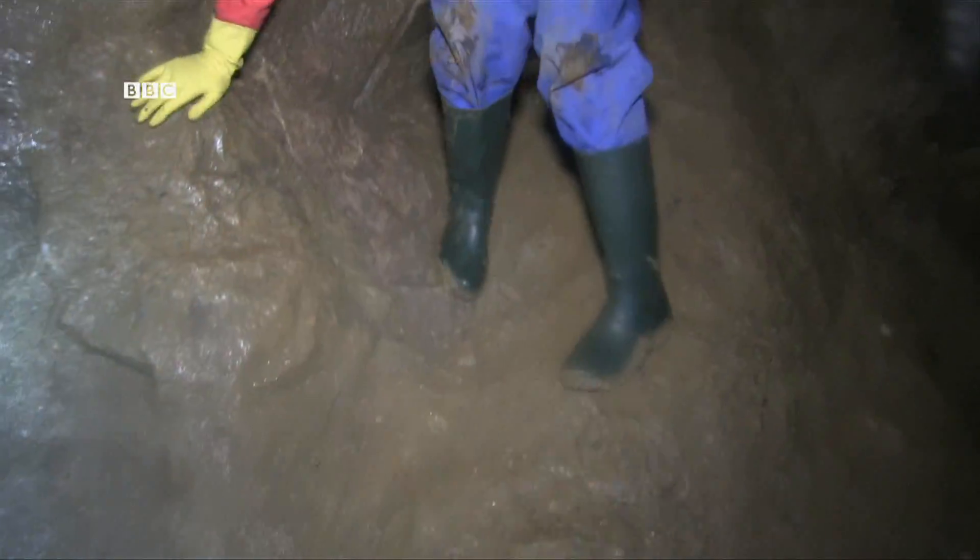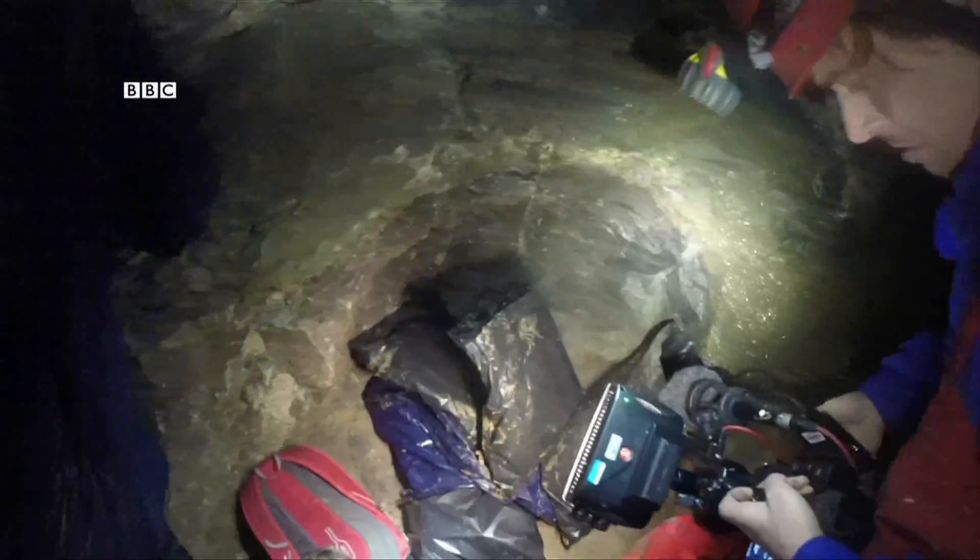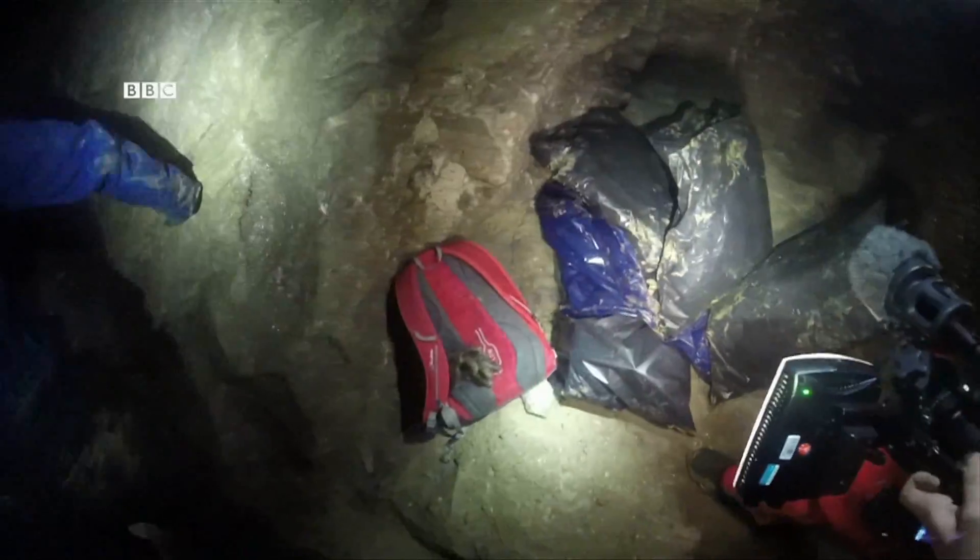It's muddy, dark and damp. Cameras and lights prefer to be clean and dry, so filming is a major challenge.